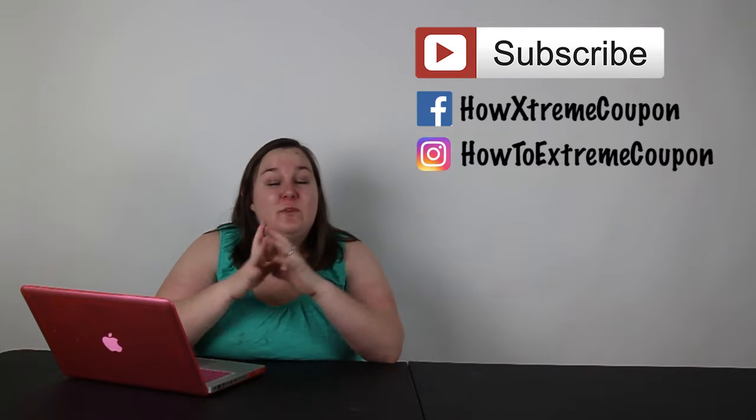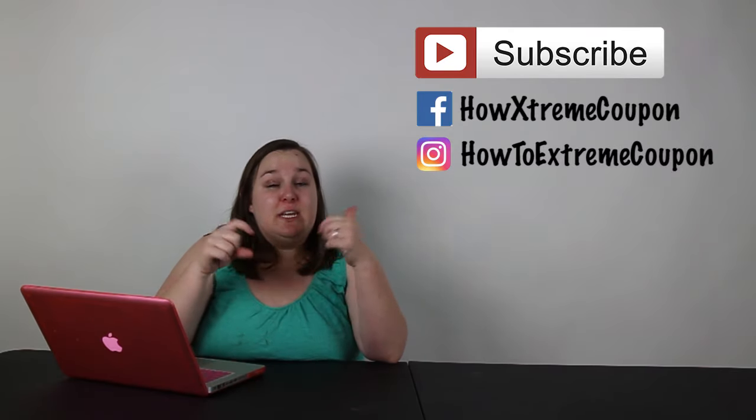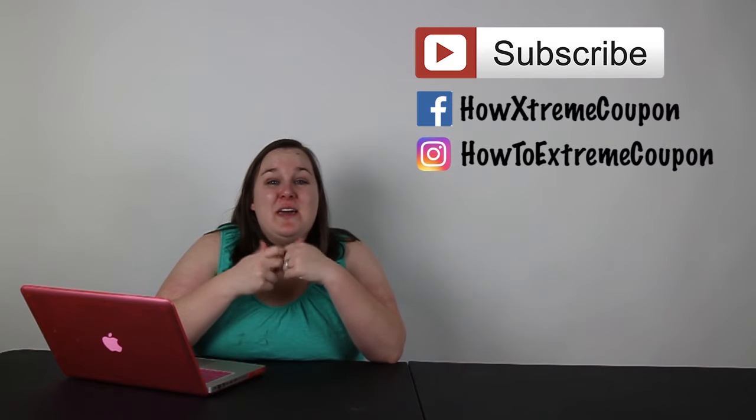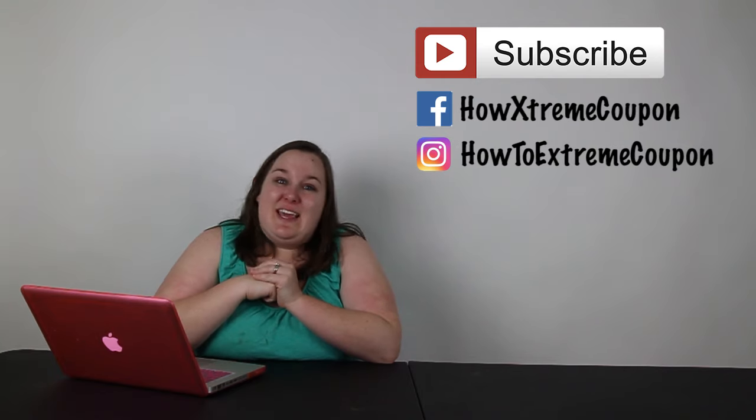That was it for all the deals I saw at CVS this week. If you found any deals you think people should get, definitely put them in the comments below. Thank you so much for watching, and be sure to subscribe so you can get weekly deals like this every week.